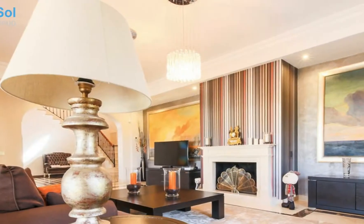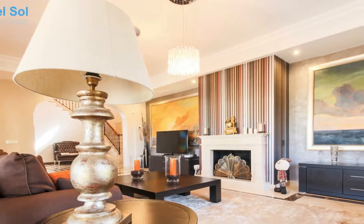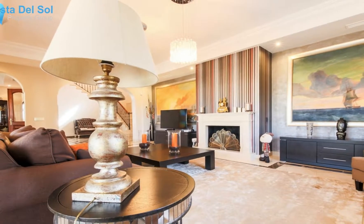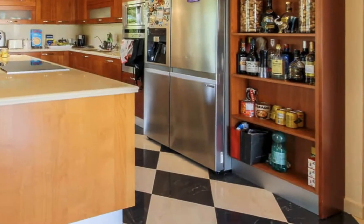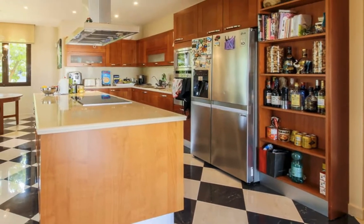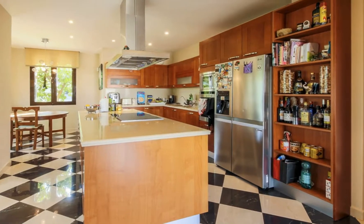Three bedrooms on the upper level: a large master bedroom with walk-in wardrobe and ensuite bathroom with a generous bathtub and shower, and a south-facing terrace offering beautiful views, and two more spacious bedrooms with ensuite bathrooms with bathtub and shower.